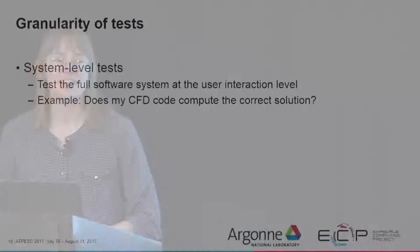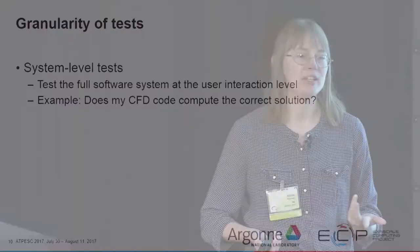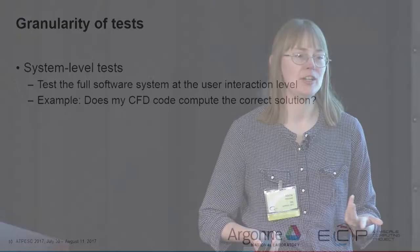System-level tests execute the full software system at the user interaction level — you execute the code exactly the way your user is going to execute it. As an example, on a data compression code called TuckerMPI, we have tests that run the entire sequence of events our users would run: reading in data, compressing it, and then reconstructing it. The system-level test runs a script that compresses some data, reconstructs it, and determines whether the reconstructed data is what it should be.